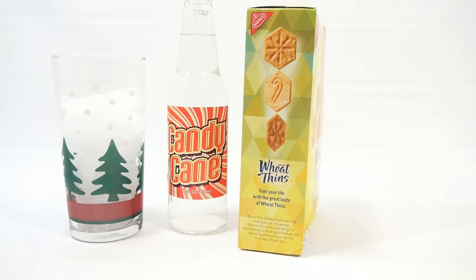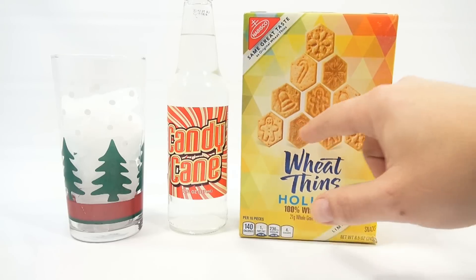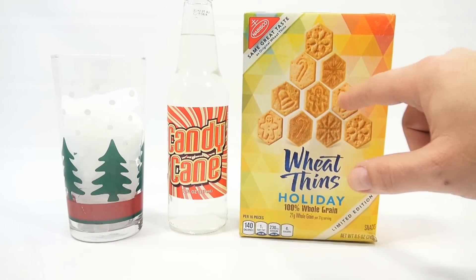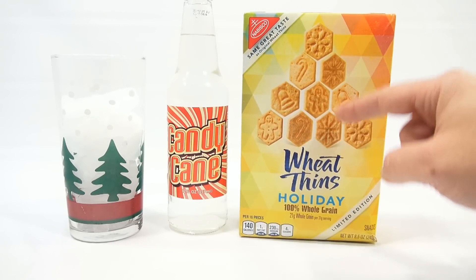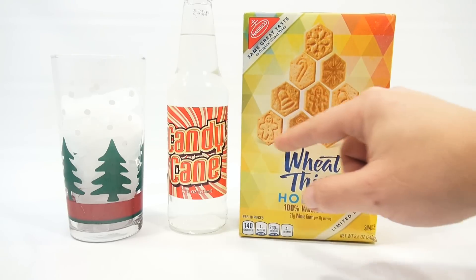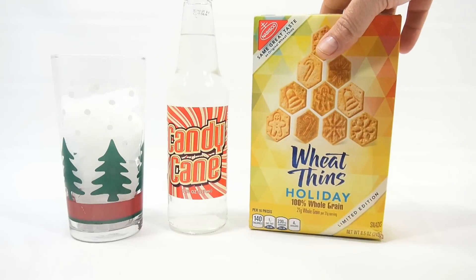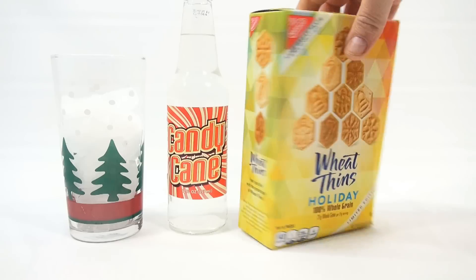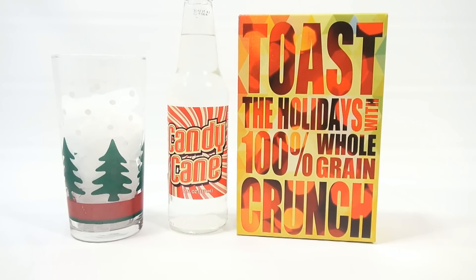The back — oh, there's the side. So there's three shapes shown there, but actually counting them all out, there's ten total. But it looks like duplicates, so overall there's only five shapes, I'm guessing. Did it say on the front? Just says Limited Edition Snacks. Same great taste. Toast the holidays with 100% grain crunch.